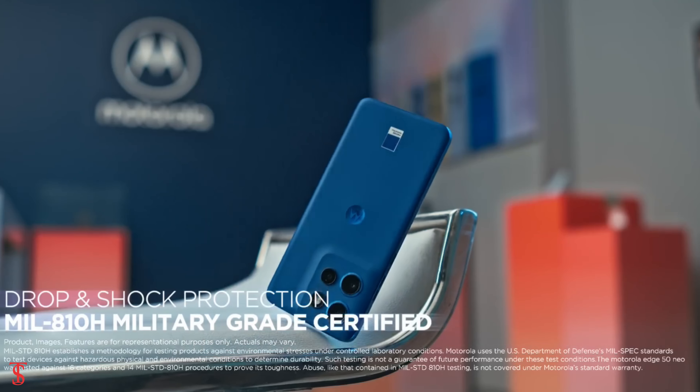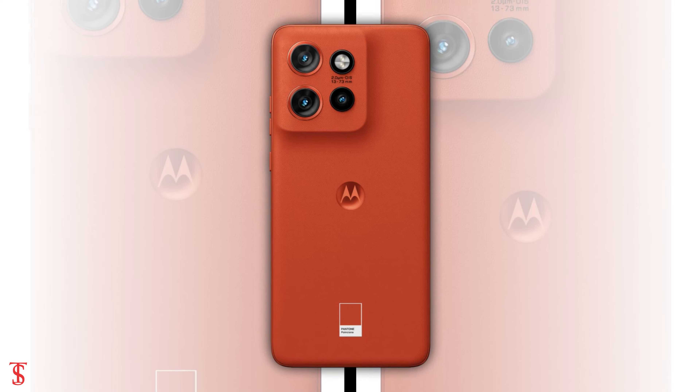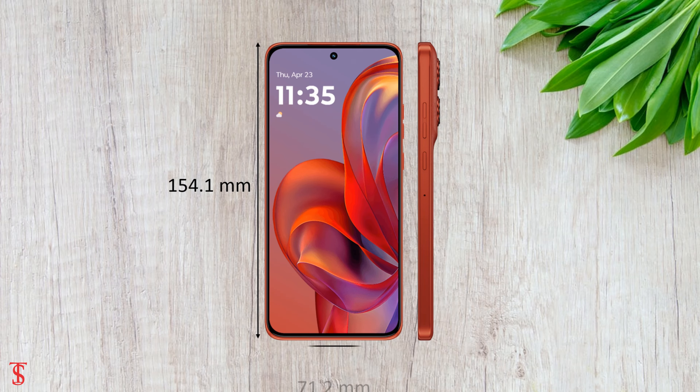The physical dimensions of this smartphone measure at 154.1 x 71.2 x 8.1 mm, and it weighs around 171 grams.